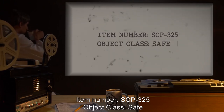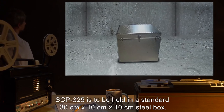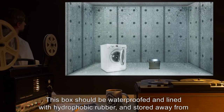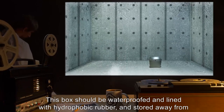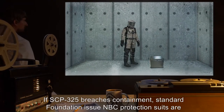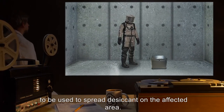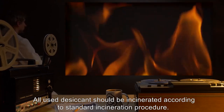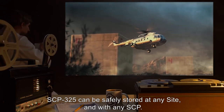Item Number SCP-325. Object Class: Safe. Special Containment Procedures: SCP-325 is to be held in a standard 30cm x 10cm x 10cm steel box. This box should be waterproofed and lined with hydrophobic rubber and stored away from any washing facilities. If SCP-325 breaches containment, standard Foundation-issue NBC protection suits are to be used to spread desiccant on the affected area. All used desiccant should be incinerated according to standard incineration procedure.